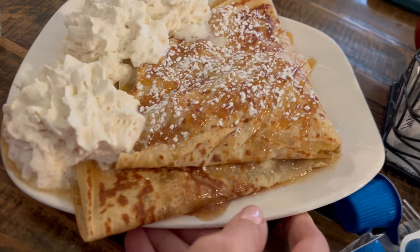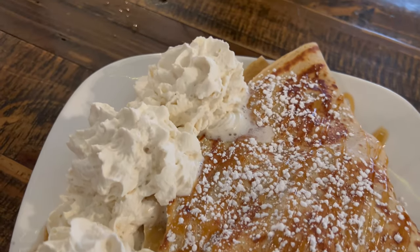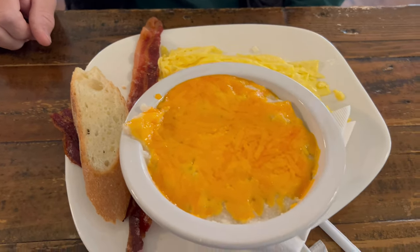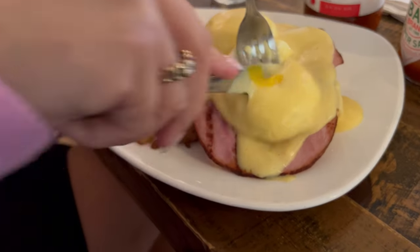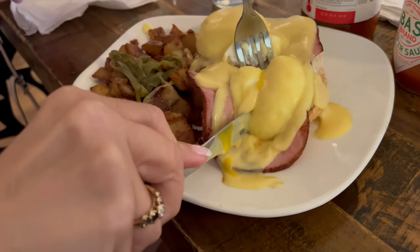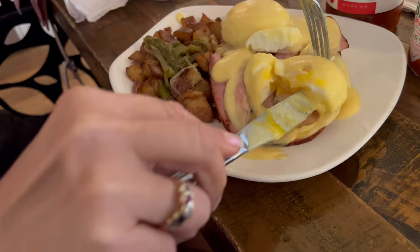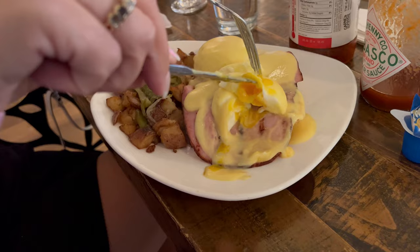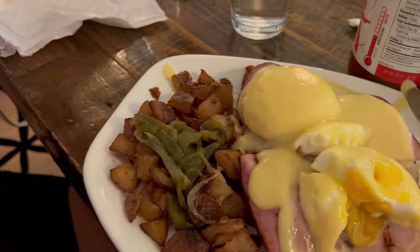Our friend got the banana fosters. Look at those cheese grits! And I got my egg poached. Look at that poached egg — I got it poached medium. Is that peppers and onions? That's peppers and onions. Yum!